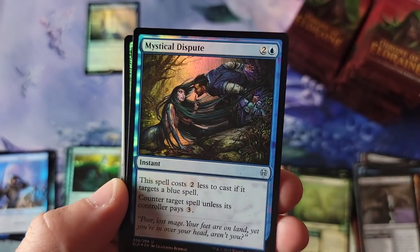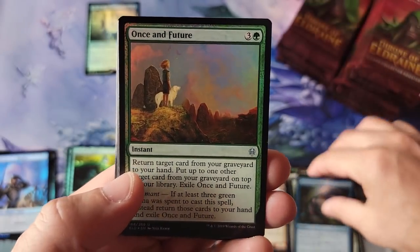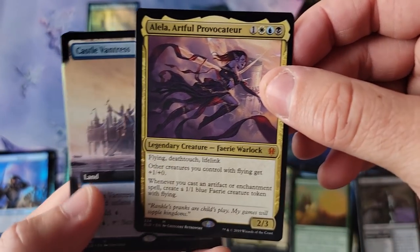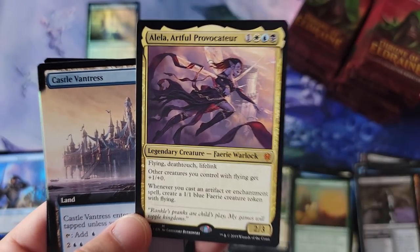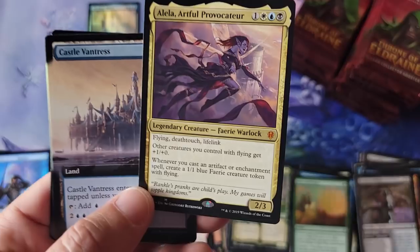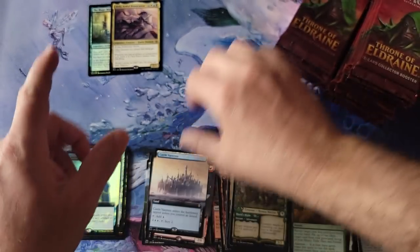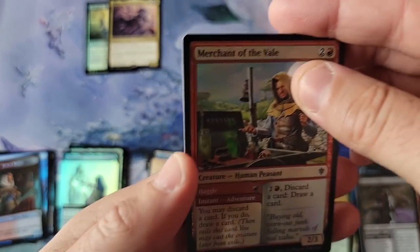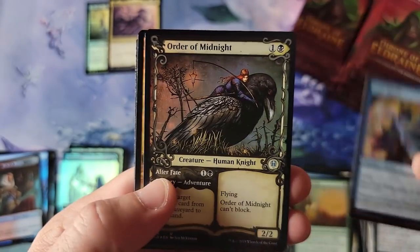Miskal Dispute — this is like a $10 foil uncommon. Some of these things have actually aged quite well. And a full Fairy Provocateur. I've been getting people asking me to cover the Throne of Eldraine brawl decks. Have you seen the prices of the brawl decks? I've been meaning to do a video on those because the prices — oh my god — have they gone up in value.